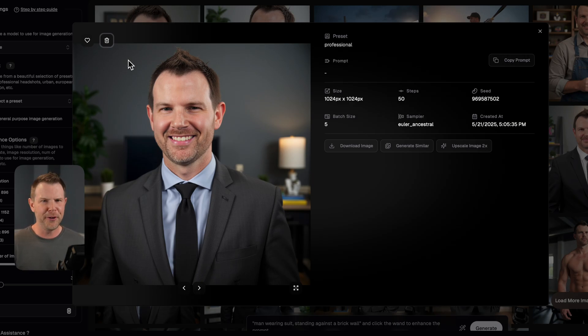Some of the pre-generated images are really good, others are kind of questionable. Here's a more formal, professional-looking photo. You could use this to generate headshots for everyone in your company — it would make it simple to give everybody a similar look and save a ton of money on photographers, designers, copywriters. The list is getting long.